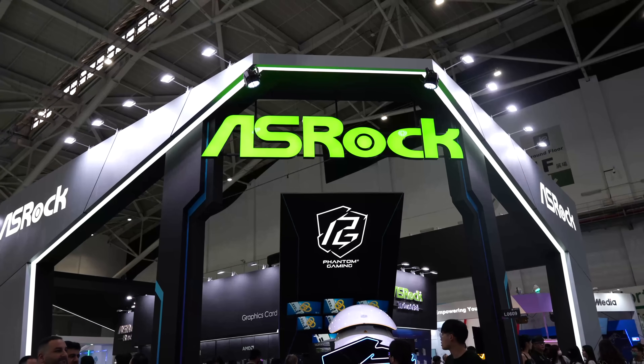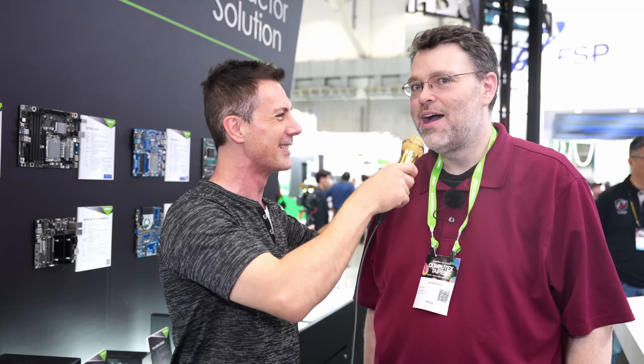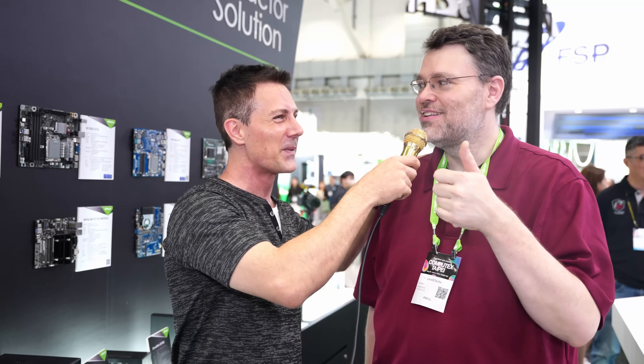Welcome to Computex 2023 and we are at the ASRock booth here. I am joined by someone really special — Wendell from Level 1 Tech. How you doing man? I'm okay, a little jet lagged, a little spacey.